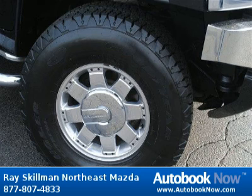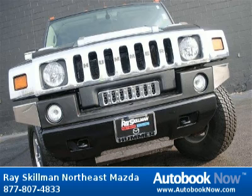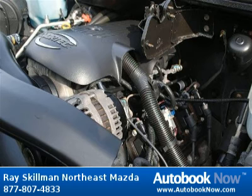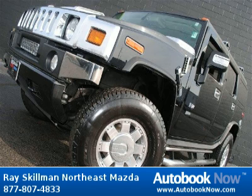This 2004 Hummer H2 is available at Race Gilman Northeast Mazda in Indianapolis, Indiana. This H2 has a beautiful black color and it has 55,000 miles on it. Features include 4 doors, 4-wheel anti-lock brakes, 4-wheel drive type full-time, and much more.